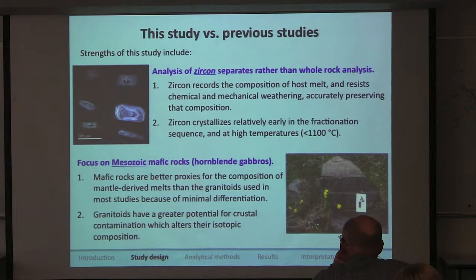If the technique works, we can apply it in the east. My second hypothesis is that I can use this technique to determine if heterogeneity existed in the mantle below the Mesozoic Sierra Nevada. The greatest strength of my study is focusing on zircon — it fractionates early at high temperatures, is present for most of the life of the magma, records the composition of its host melt, and resists chemical and mechanical alteration. I'm also focusing on mafic rocks, which are good proxies for mantle composition.